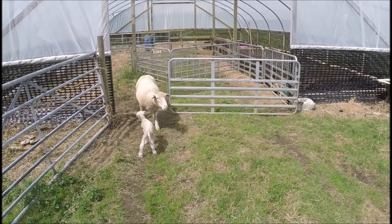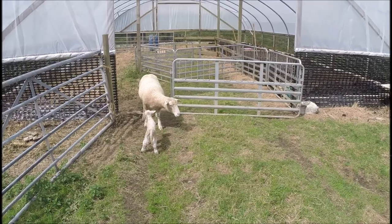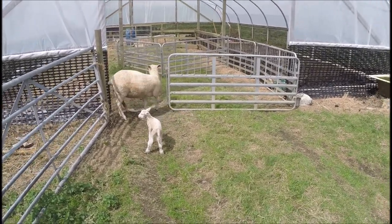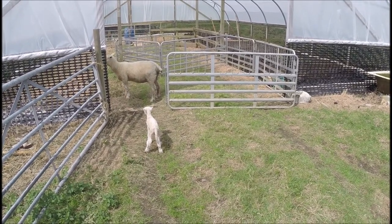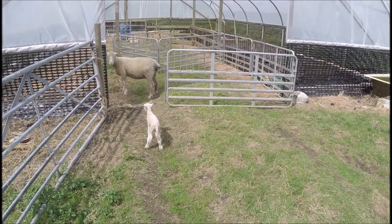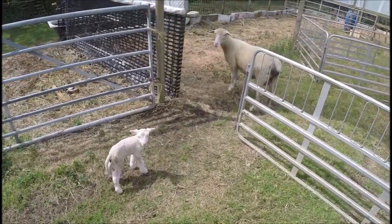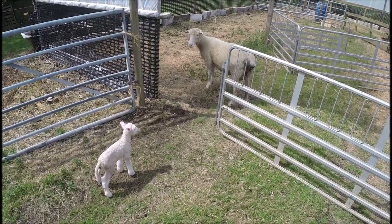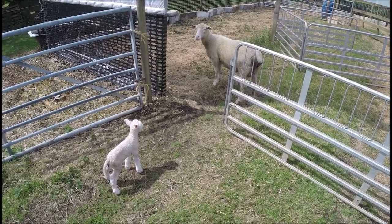A lamb that looked like it had pretty much zero chance of survival has been turned around in four hours, just with a little bit of milk and a little bit of warmth. It's not meant to be a how-to video, but it seems to have worked out that way. This is how you do it: get a lamb that's like that, get some food into it, get it warmed up.